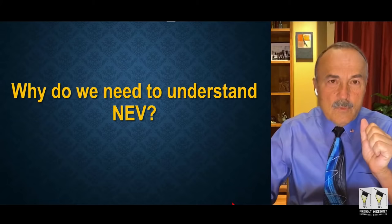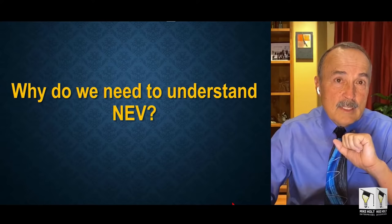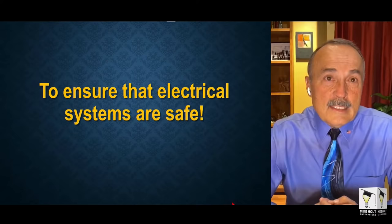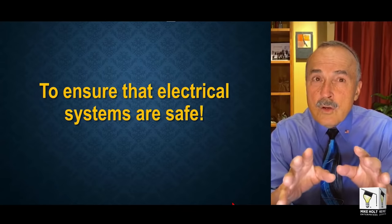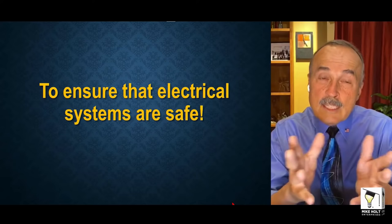Why do you need to understand NEV? What the heck is NEV? Going back to the title, NEV is Neutral-to-Earth Voltage. The reason you need to know NEV is to make things safe. If we follow the code and make sure everything is installed according to the code, then when systems fail, according to Eric Stromberg, the national code makes sure systems fail in a safe mode so they'll protect you.